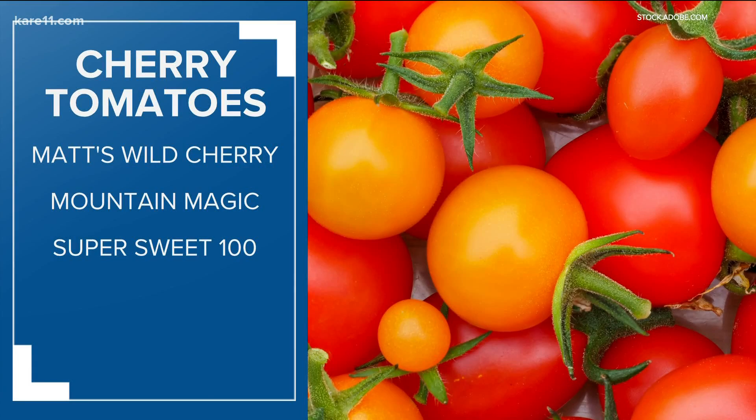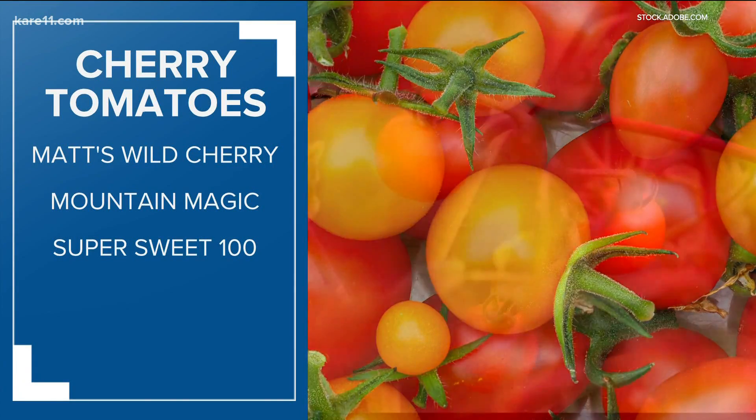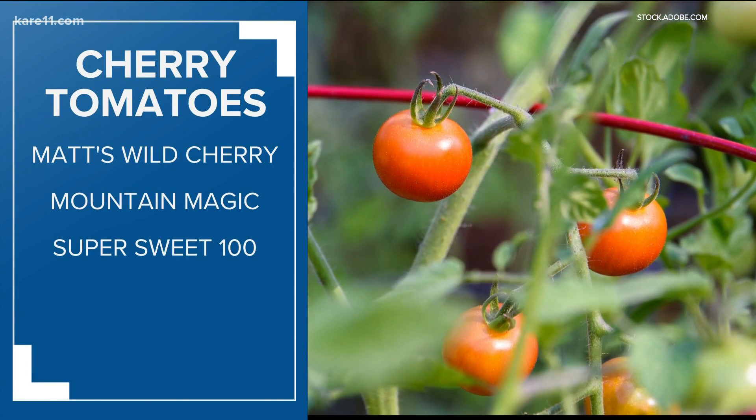For cherry tomatoes: Matt's Wild Cherry, Mountain Magic, and Super Sweet 100s.